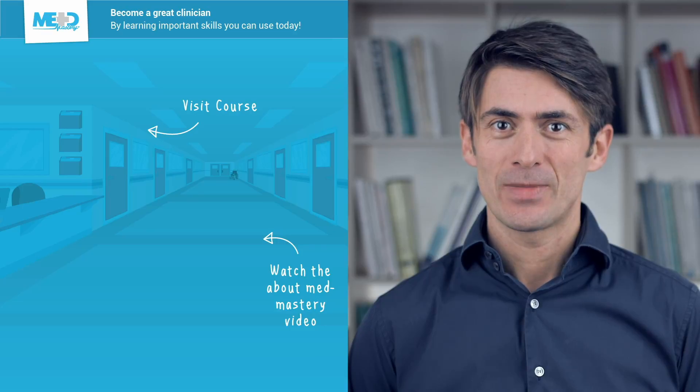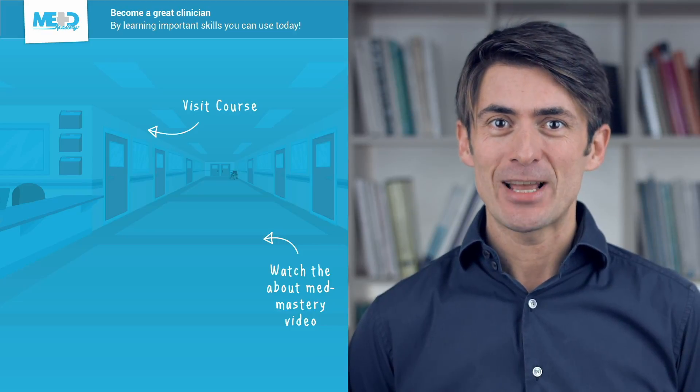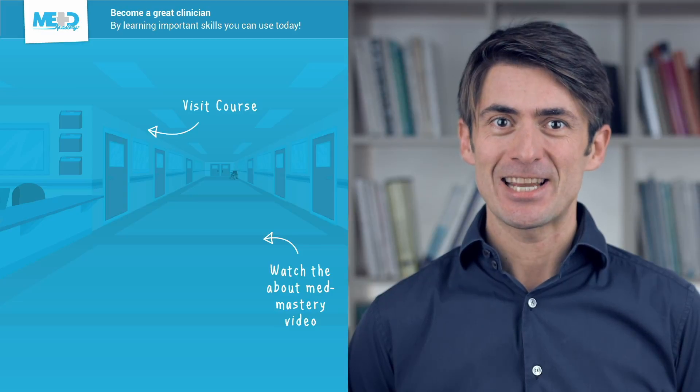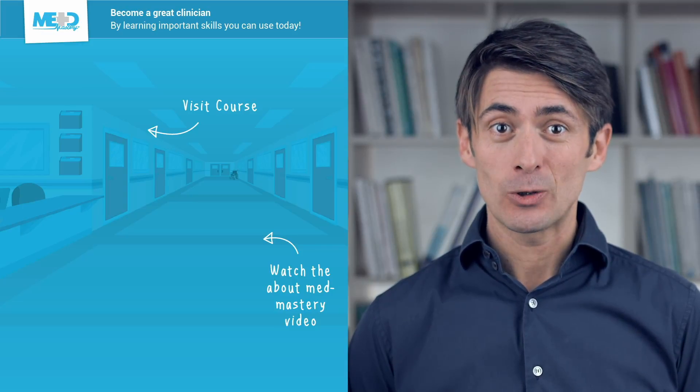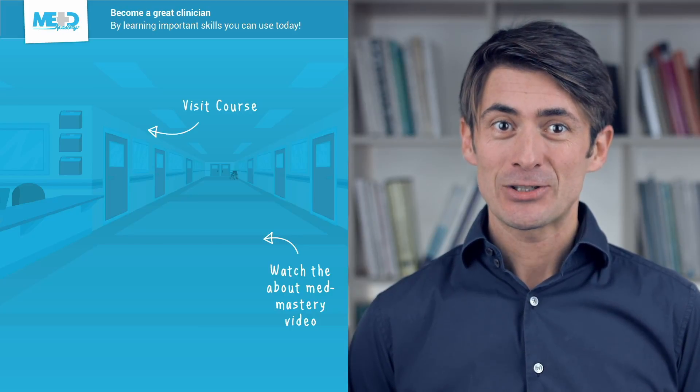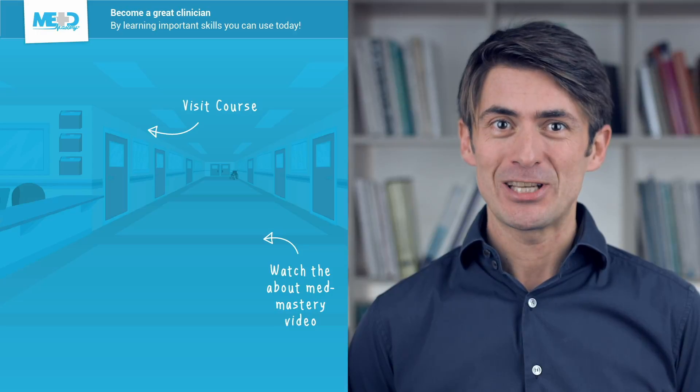This video was taken from our CME-accredited Point-of-Care Ultrasound Essentials course. Make sure to check it out and register for a free trial, which gives you access to selected lessons. If you want to learn how MetMastery can help you become a great clinician, watch the About MetMastery video. Thanks for watching — I hope to see you again soon.